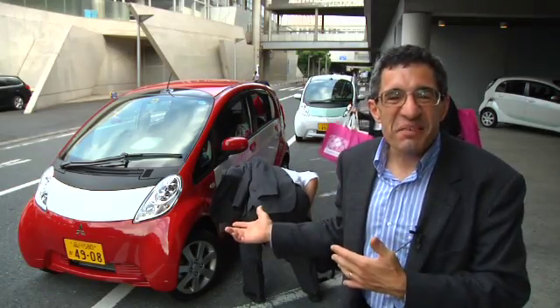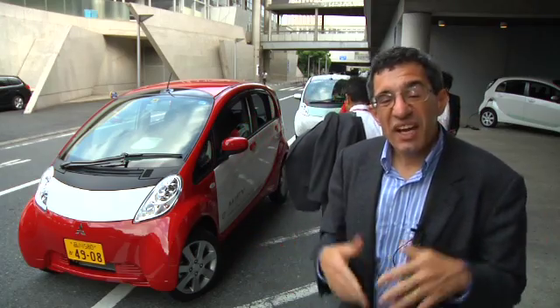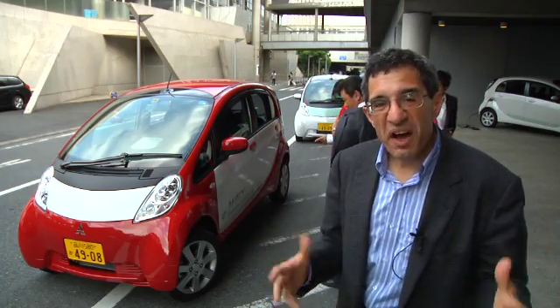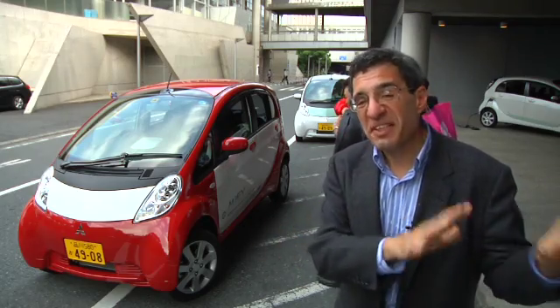So what kind of grade do you want to give the Mitsubishi MiEV? Maybe a B. On a bad day, I'd say a B minus. It's a nice car — it drives well. It's good, substantial weight to it. It turns well. It's not as good as the Leaf, though. The Leaf definitely gets an A.